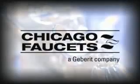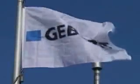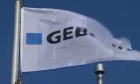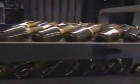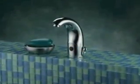Chicago Faucets has been America's leading commercial faucet manufacturer for over 100 years. In 2002, Chicago Faucets was acquired by Geberet, a world leader in advanced sanitary technology, bringing together two companies with long traditions of quality and dependability — two companies which have remained industry leaders because of their commitment to innovation. That same commitment can be seen in every product Chicago Faucets makes.